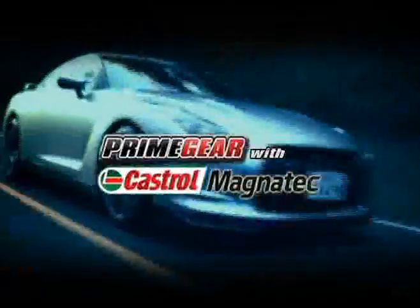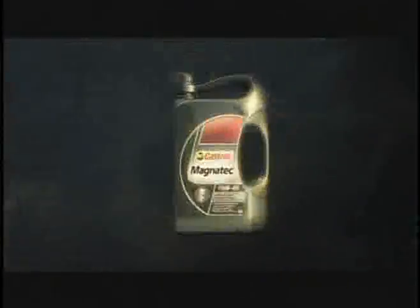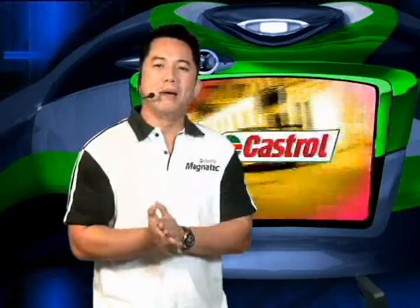This has been Prime Gear from Castrol Magnatec. Welcome back to Street Smarts with Castrol Magnatec. I'm your host, Artie. I'm here to tell you all about the awesome advancements brought about by Castrol's exceptional automotive lubricant, Castrol Magnatec.